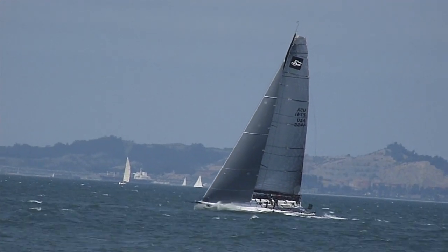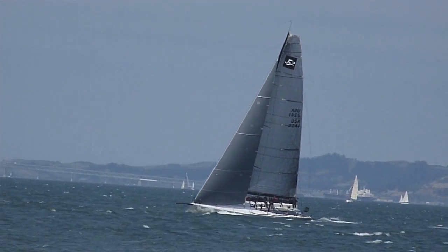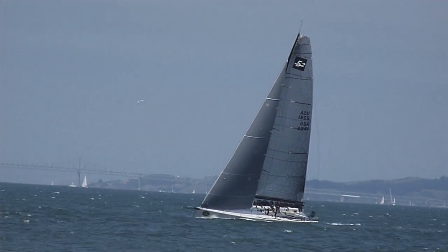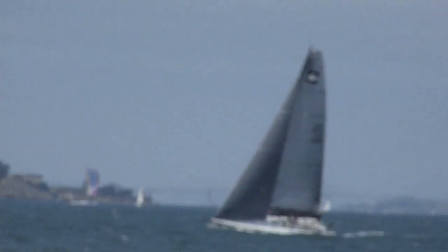Probably sailing at 10 to 11 knots of boat speed. Magnificent sailing machines. Can't tell how big they are until you see a smaller sailboat next to them.